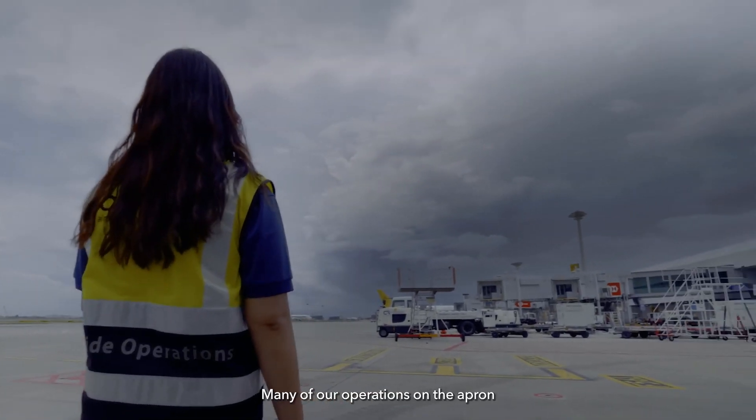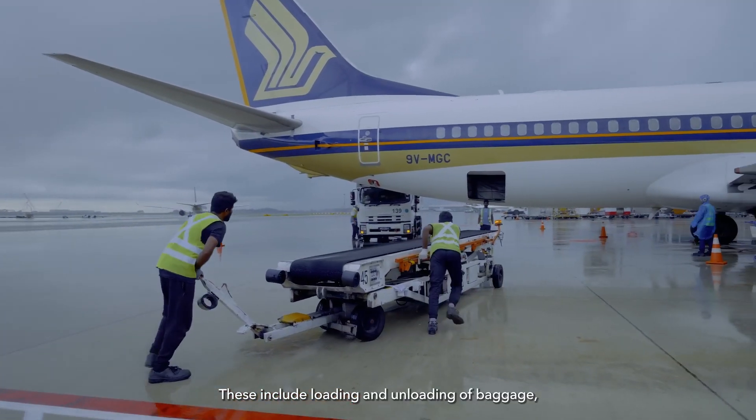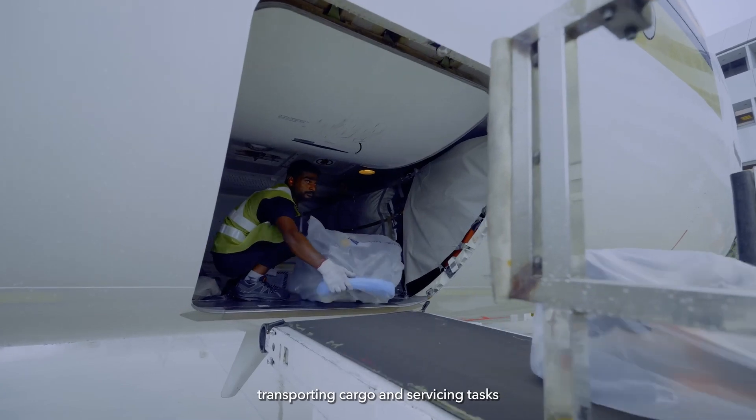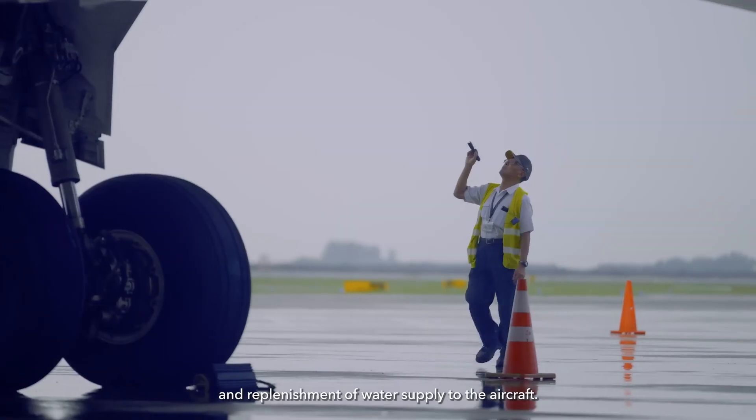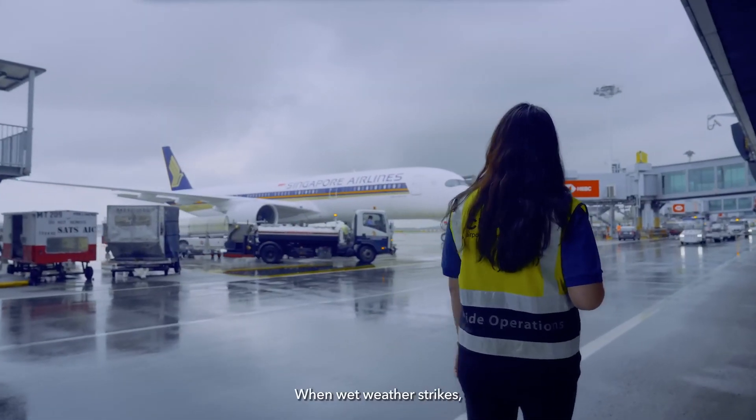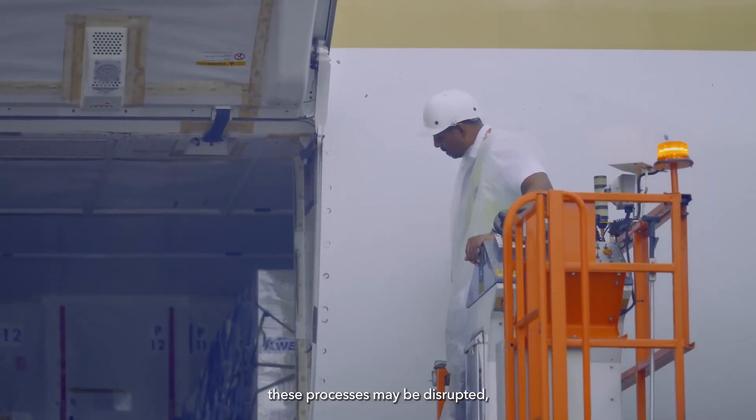Many of our operations on the apron are performed manually by Changi Airport's ground handlers. These include loading and unloading of baggage, transporting cargo, and servicing tasks such as refuelling of the aircraft and replenishment of water supply to the aircraft. When wet weather strikes, these processes may be disrupted.